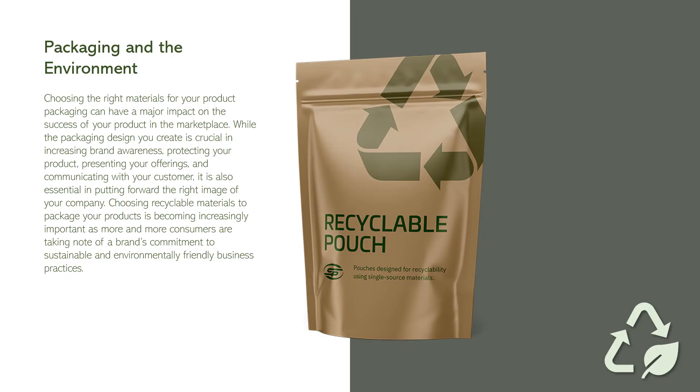Packaging carries a responsibility towards the environment. Choosing the right materials for your product packaging can have a major impact on the success of your product in the marketplace. While packaging design is crucial for brand awareness, product protection, and customer communication, it is also essential in putting forward the right image of your company. Choosing recyclable materials is becoming increasingly important as more consumers take note of a brand's commitment to sustainable and environmentally friendly business practices.